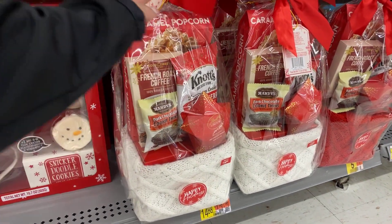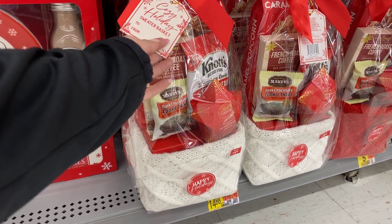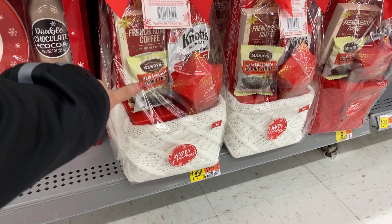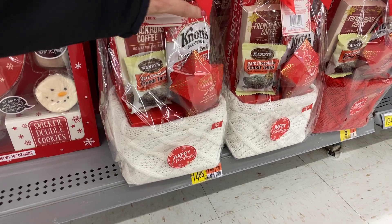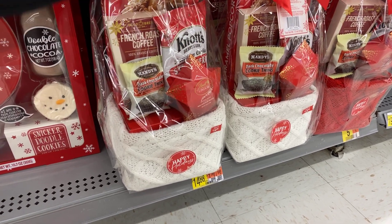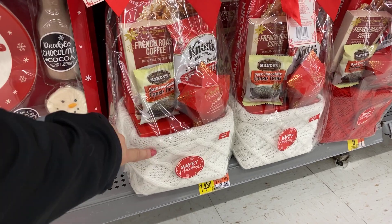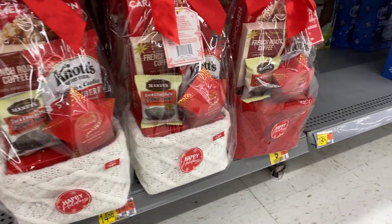Cookies for Santa with the cup, the plate, snickerdoodle cookies, chocolate cocoa, and the melting snowman — $14.88, that's cute. Then a sweater basket with some chocolate, some coffee, some candy, some cookies — $14.88. They have white and then they have the red.